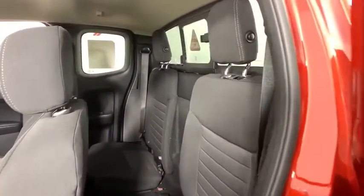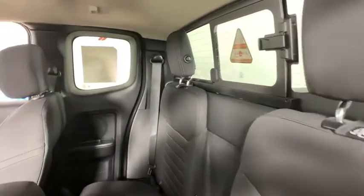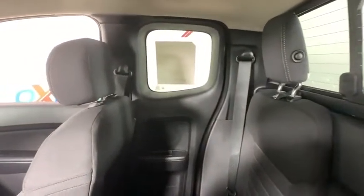Bed liner, panic alarm, overhead console, brake assist, Sirius satellite radio, remote keyless entry.